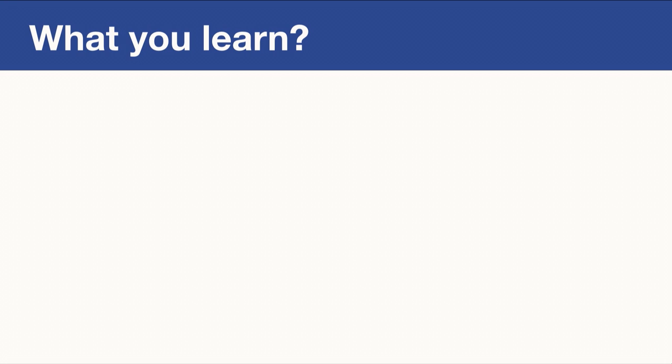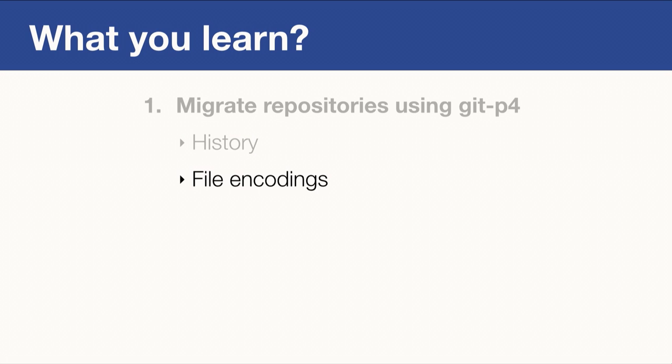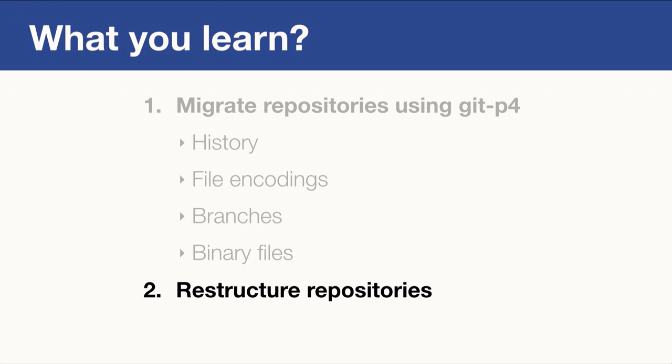What will you learn today? I'll show you how to migrate repositories from Perforce to Git using a tool called GitP4. I'll show you how to migrate history, how to handle file encodings, how to migrate branches, and most importantly, how to handle binary files. I'll also talk about cases where you need to restructure your repositories, and lastly, I'll cover non-technical issues that we ran into and that you will probably run into too.